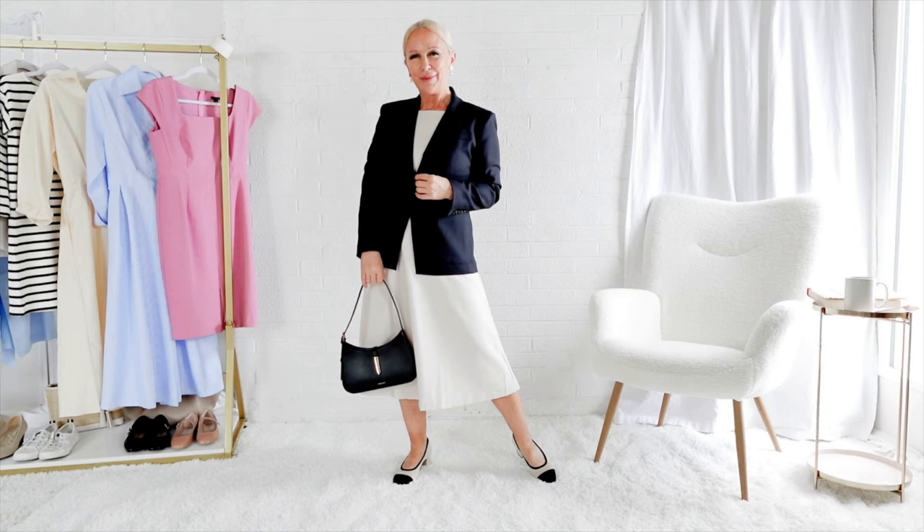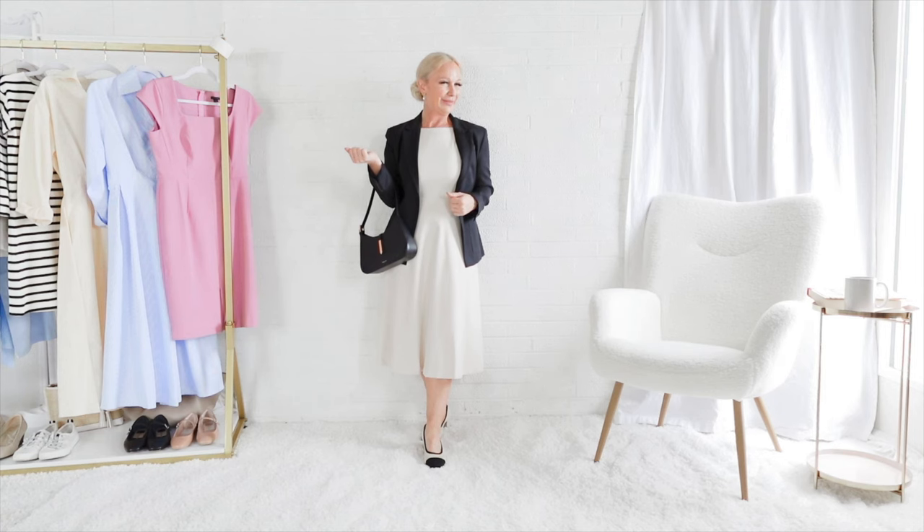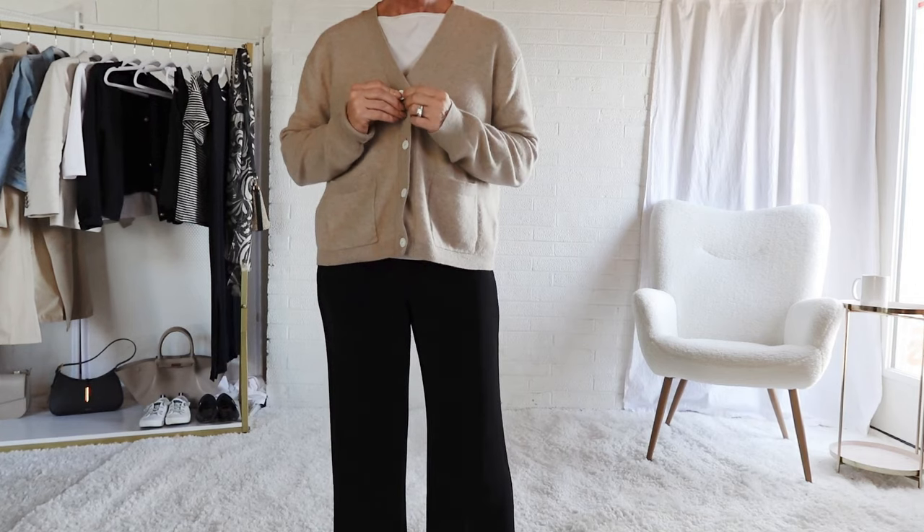In this outfit we have the black block of the blazer and the beige block of the dress. I thought it was important to break that up with the black cap toes on the shoes.